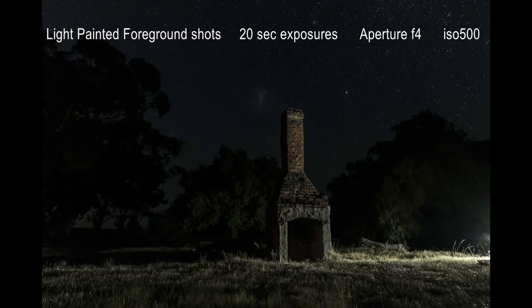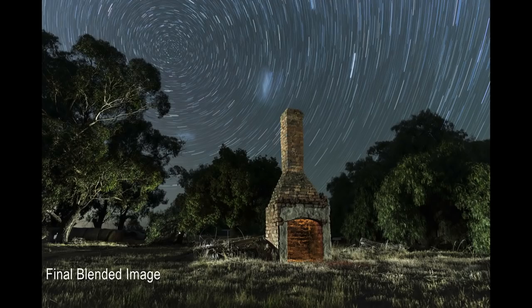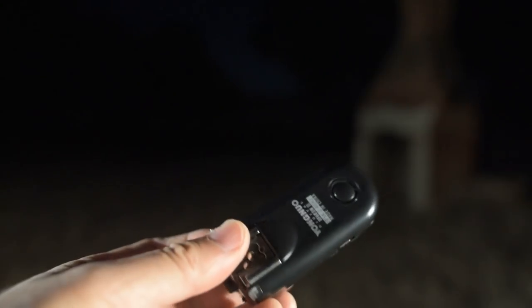The light-painted foreground shots, lit from all directions, were at ISO 500, with 20-second exposures and the aperture set to f4. I always use a remote trigger to release the camera shutter, as this makes it easy for me to get into position to do the light painting. These have a range of over 50 metres and they work really, really well.